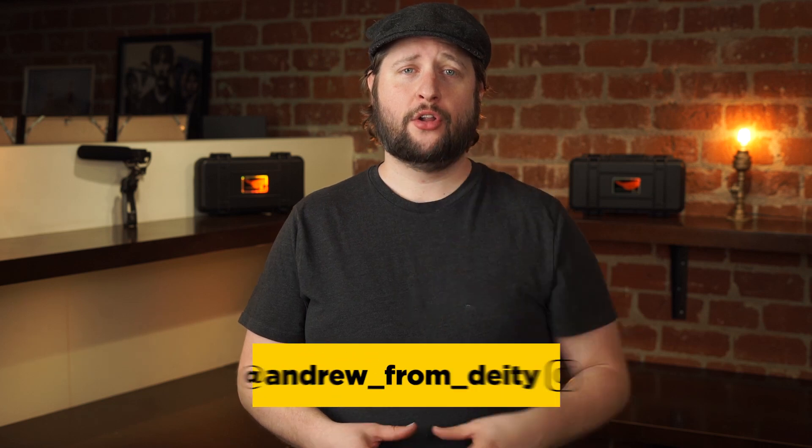You've got the call — you're now going to be a sound mixer for a film project. It's time to pack up all your stuff and you're not sure you're ready. Well, I'm Andrew from Deity Microphones and I have 5 accessories every sound mixer should have in their bag.